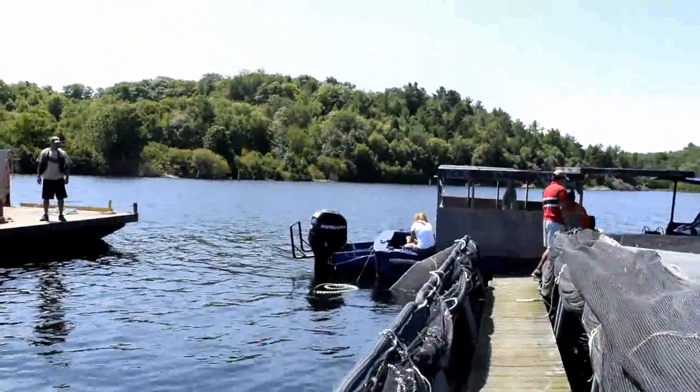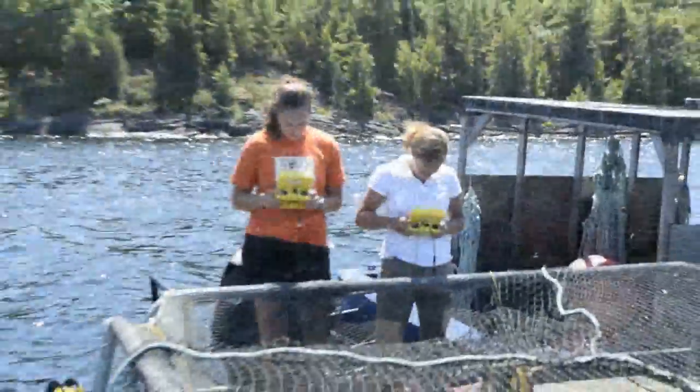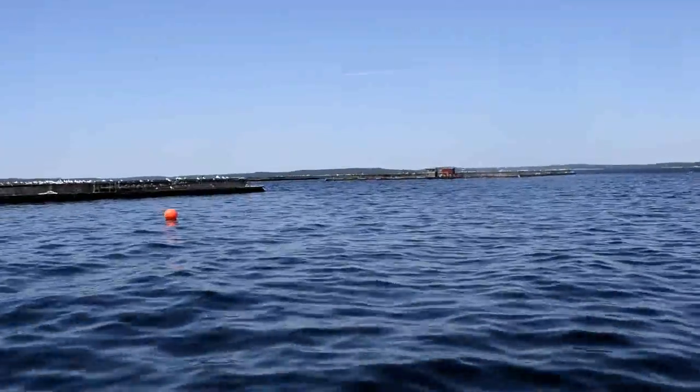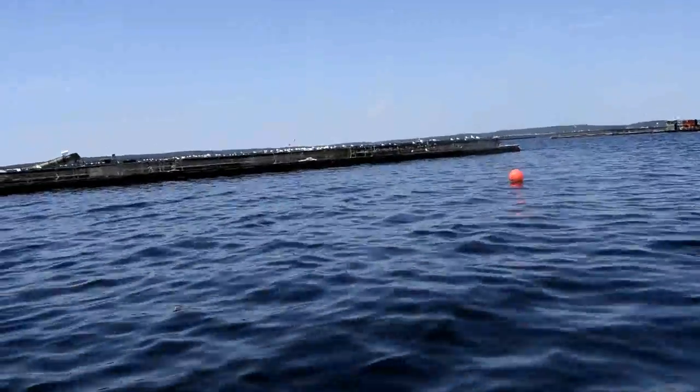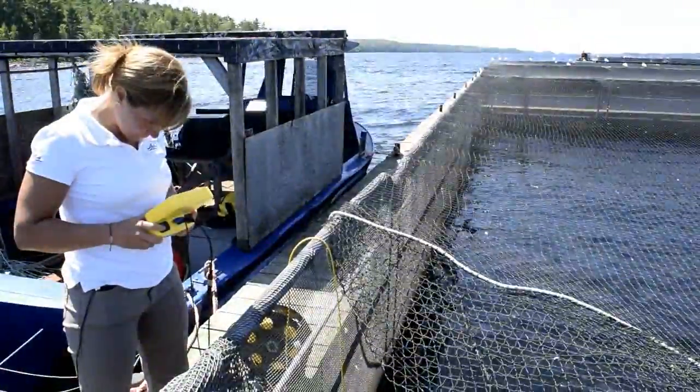No problem. Aquacage is in Parry Sound, Ontario, Canada — about two and a half to three hours north of Toronto, to give you some perspective. We're on Georgian Bay, part of Lake Huron. We are the largest rainbow trout farm in Ontario, and while we're small compared to West Coast or East Coast operations, we're pretty big for the Great Lakes.